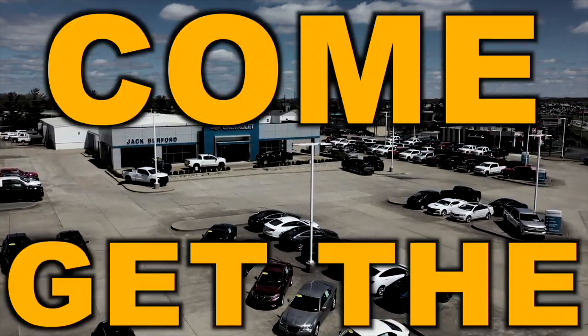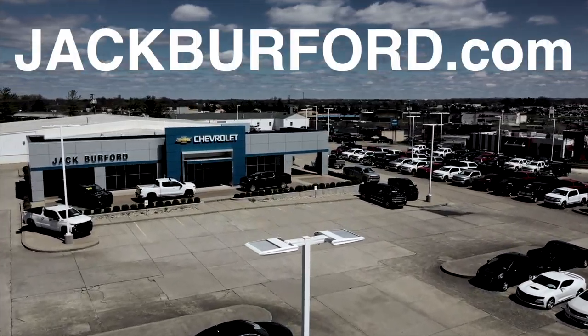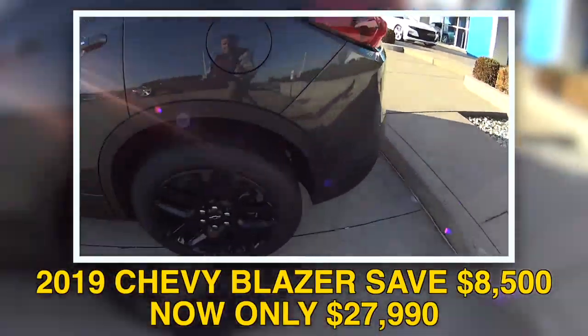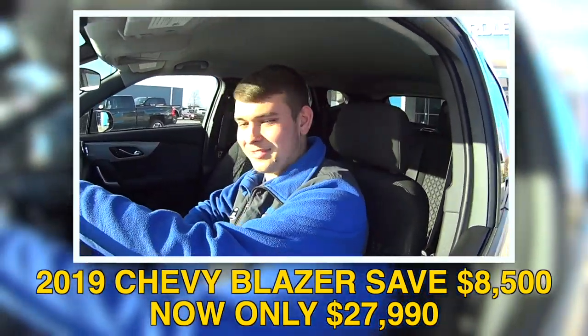Save big, come get the last of the 19's at Jack Burford Chevrolet. Jason, this is a nice Blazer. I'm coming in and talking to you about it. Is that okay? Yeah, come on.